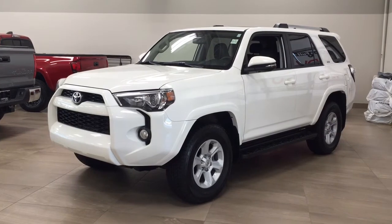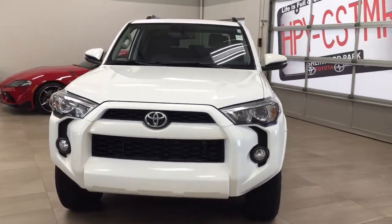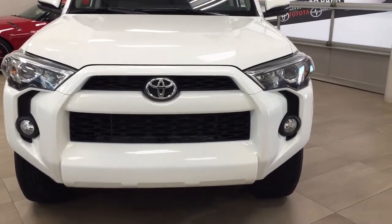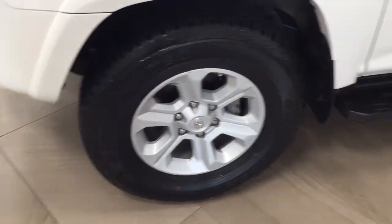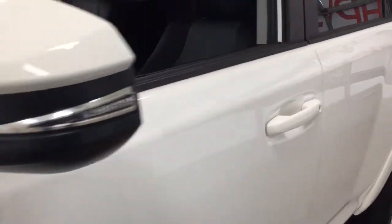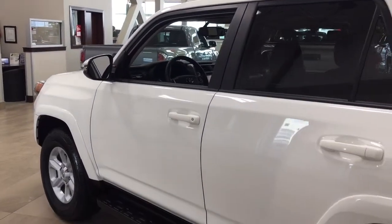Let's get started. A couple of the exterior features you'll see on this SR5 include its daytime running lights and fog lamps. Taking a closer look on the side, you have your 17-inch aluminum alloy wheels. You also have your running boards, and up top you have your integrated signal lamps, foldable mirrors, and heated mirrors. You'll also see your roof rack. The color we're looking at today is white.